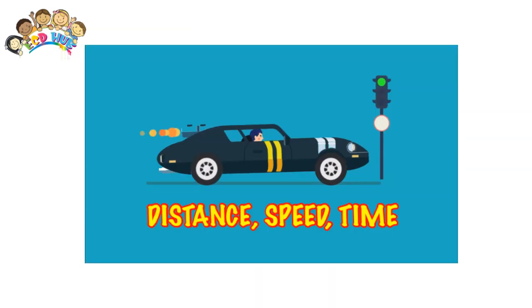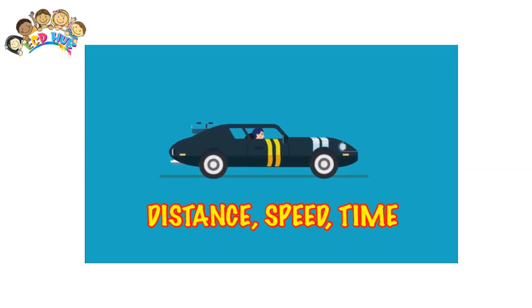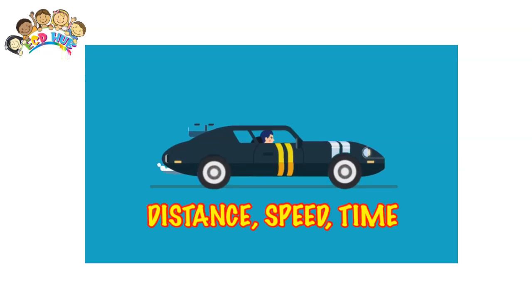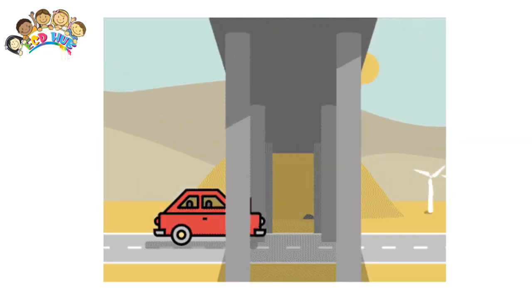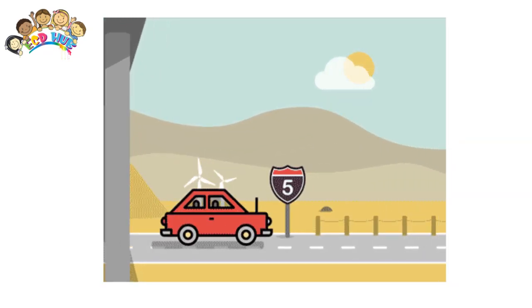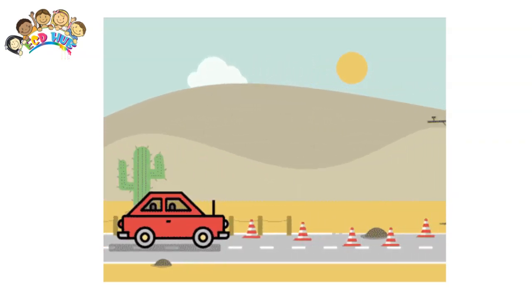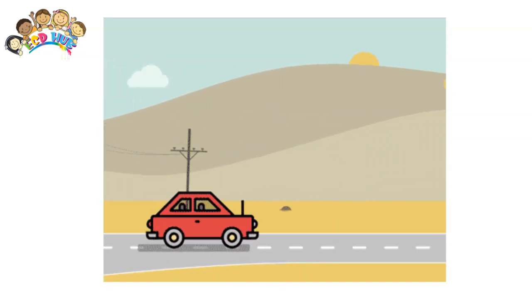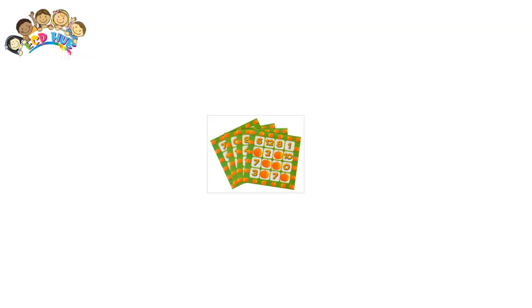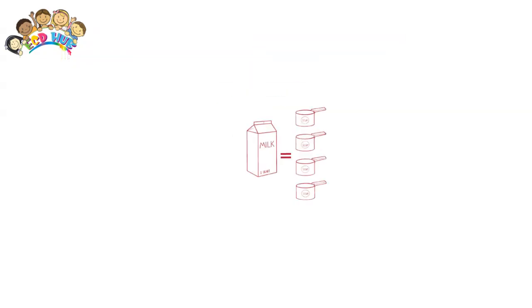Play math games in the car. Whether you're taking a long trip or simply driving to school or soccer, you can play with numbers in the car. Since first graders need to learn their numbers, you can play 'spot the number' and have your child keep track of how many numbers she can see out the window on street signs, storefronts, houses, and more.